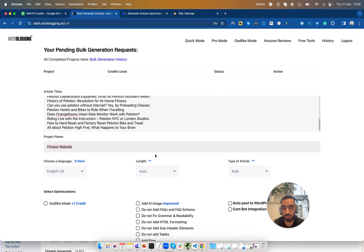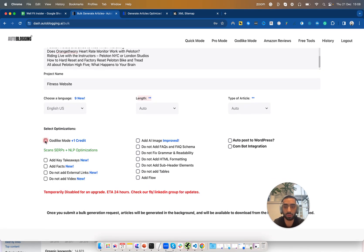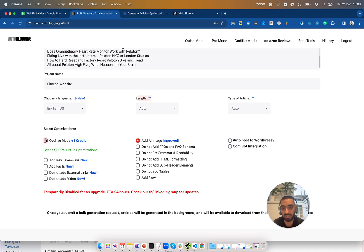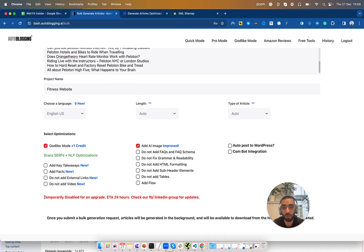Give it a project name, choose the language and the length. I set these to automatic and English, or if you're trying to rank in the UK you can set that to English UK. You can have this set to Godlike Mode for a little bit more certainty, and also NLP optimized as well. I recommend doing that because it makes the article just that little bit better, and you can also add AI images. I typically tend to do that and then click Bulk Generate. As I'm recording this, it's temporarily disabled for the next 20 minutes, however I've pre-bulk generated a load of articles yesterday so I'll be using those.